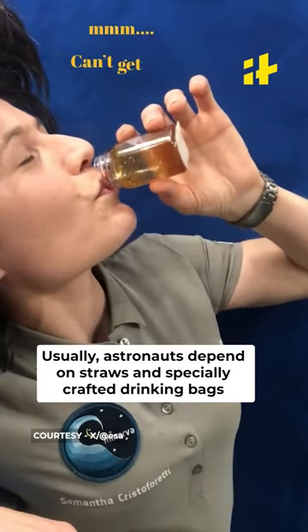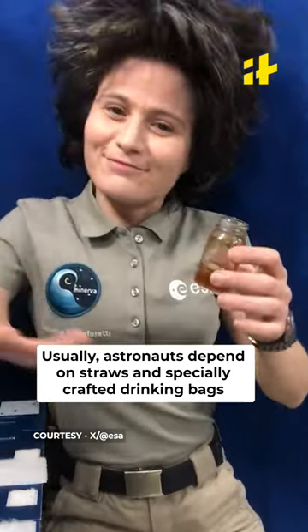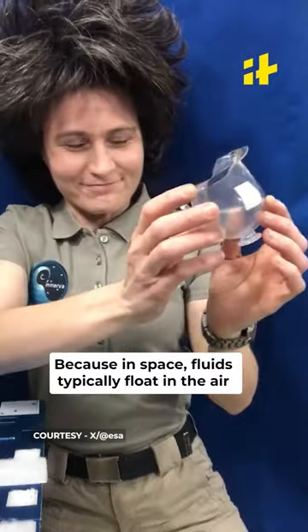Well, usually astronauts depend on straws and specially crafted drinking bags, because in space, fluids typically float in the air.